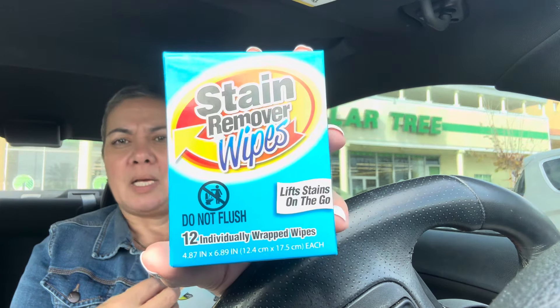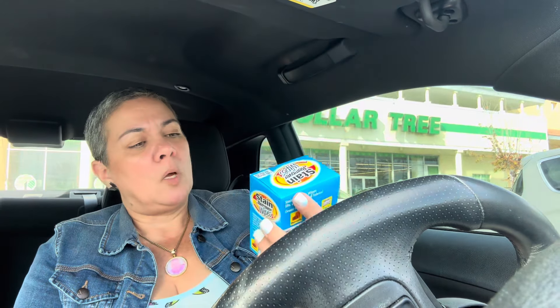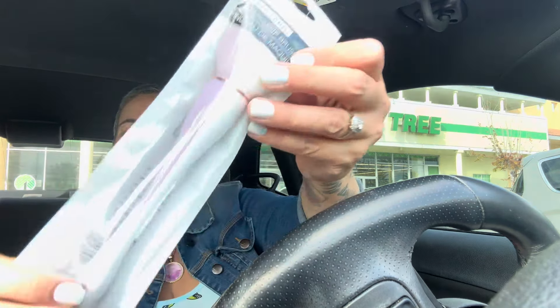I found stain remover wipes — they look almost like the Shout wipes. I grabbed two, but I was like let me see if they work first, and if they do I'll come back for more. You get 12 little wipes individually wrapped. My husband's always spilling stuff on himself, so this is gonna be amazing.